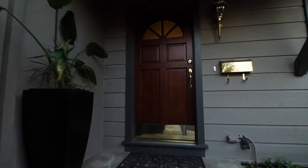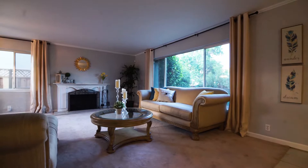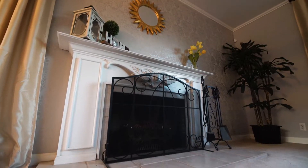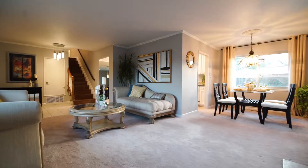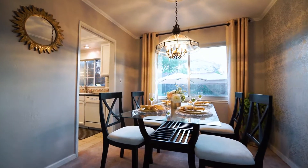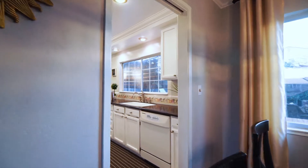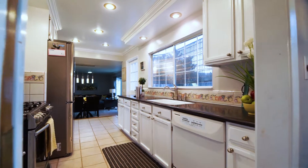Enter the front door and you'll be welcomed by a nice wood-burning fireplace in the spacious living room. The house also comes with a central vacuum system for your convenience.